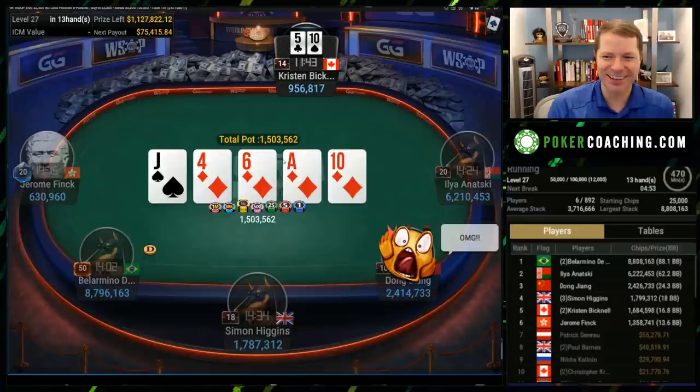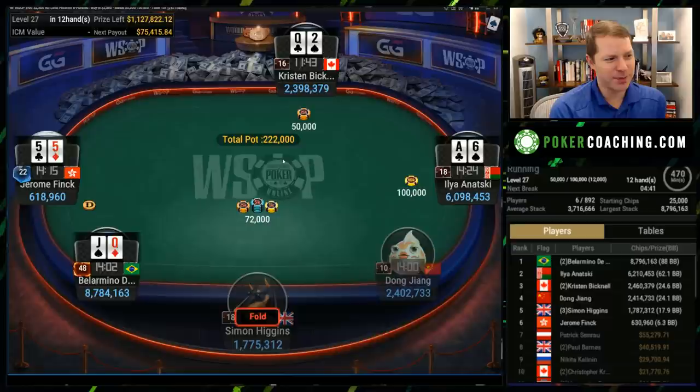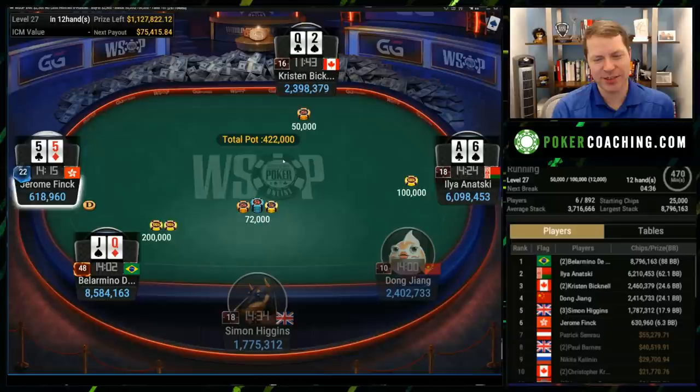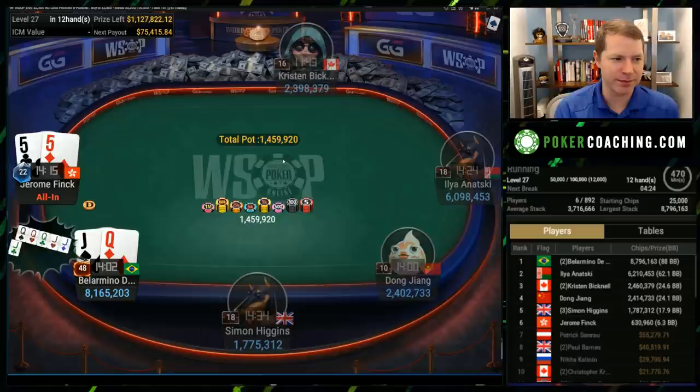What are they doing? They're going nuts. Dong says OMG — it's definitely OMG if you could see the two hands. Kristen probably correctly assumed that Jerome doesn't have a whole lot of strong diamonds in his range, whereas Kristen could because she raised from the big blind. So I get the idea of raising there. Maybe she just thinks she does not win a showdown ever — if you think you do not win a showdown, it's probably fine to go for the bluff.